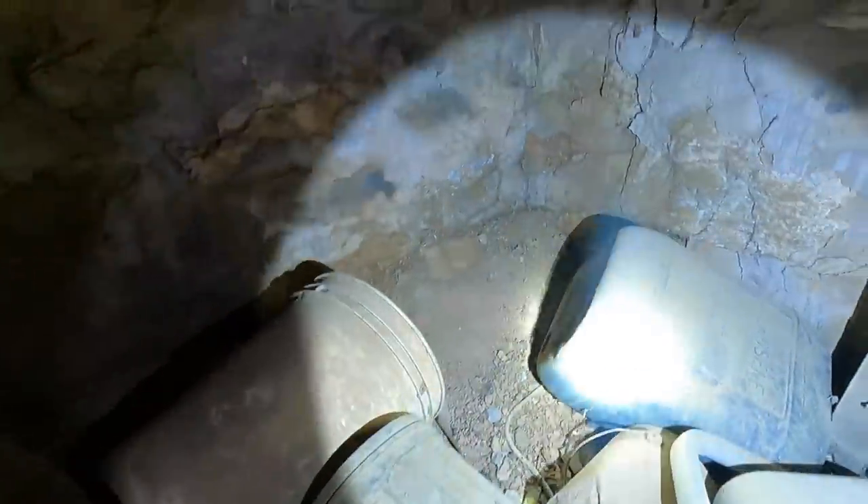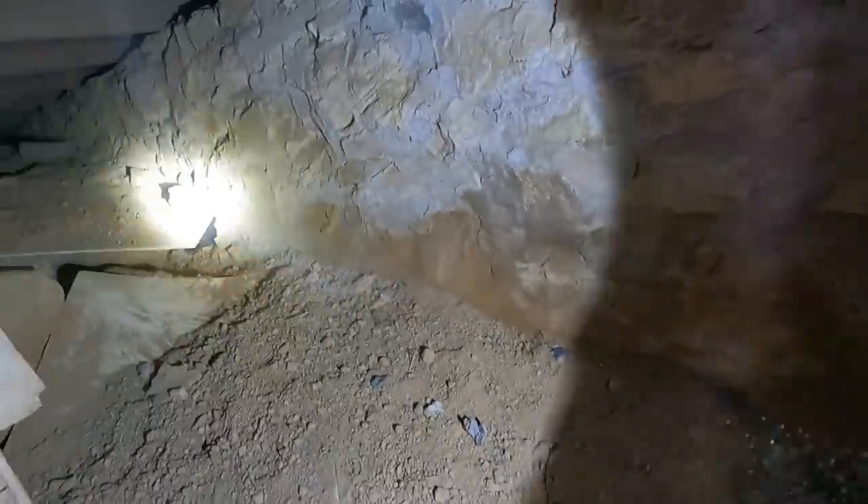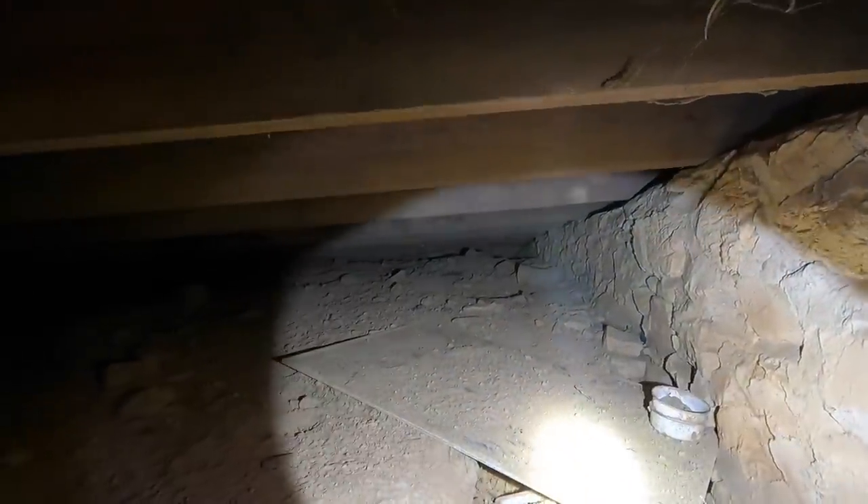Wow. Yeah, not much down here. Those bricks aren't very old. I don't see any bottles or anything — some raccoon tracks over there. It's not very old; this could be 1930s or 40s even.